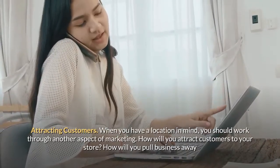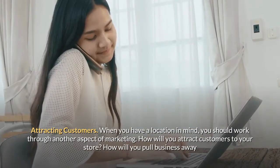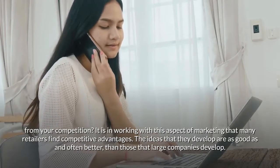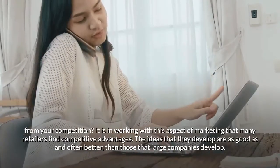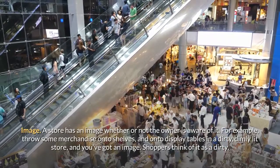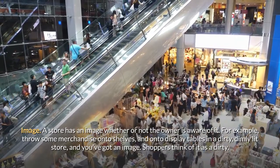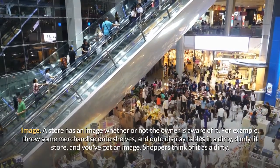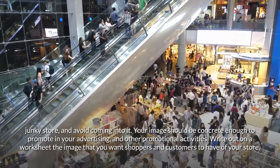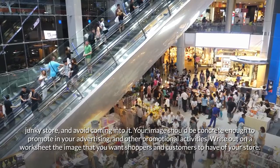When you have a location in mind, you should work through another aspect of marketing. How will you attract customers to your store? How will you pull business away from your competition? Many retailers find competitive advantages in this area, and the ideas they develop are often better than those of large companies. A store has an image whether or not the owner is aware of it — throw merchandise onto shelves in a dirty, dimly lit store and shoppers will think of it as junky and avoid it. Write out on a worksheet the image you want shoppers and customers to have of your store.